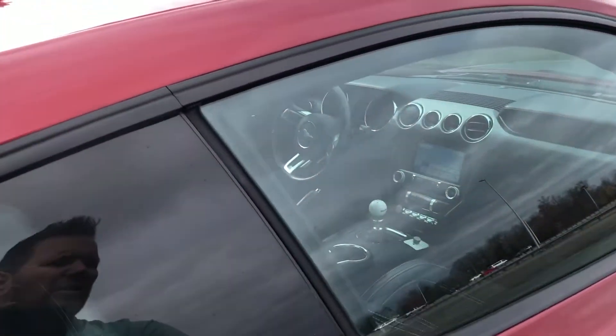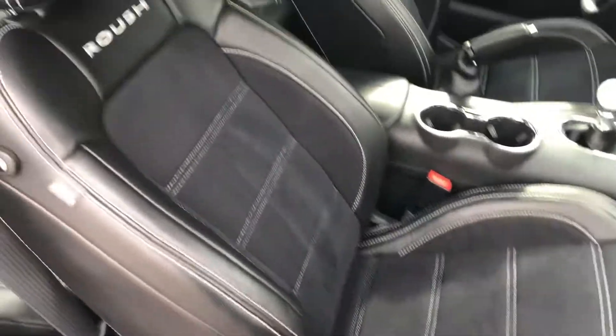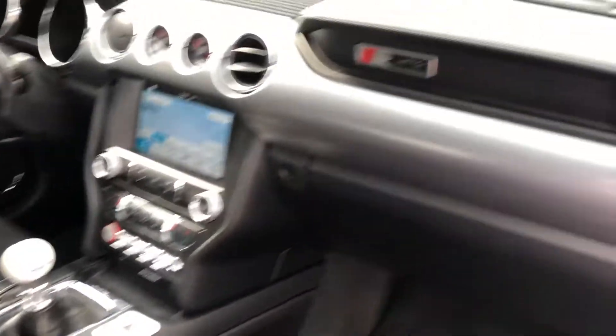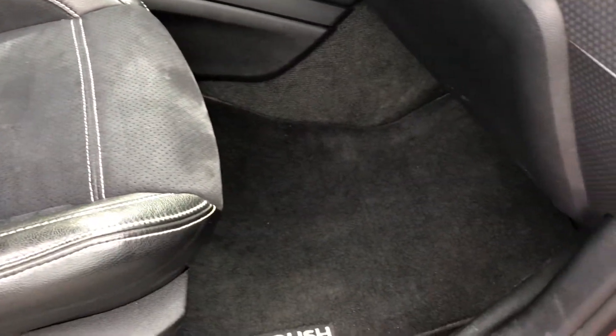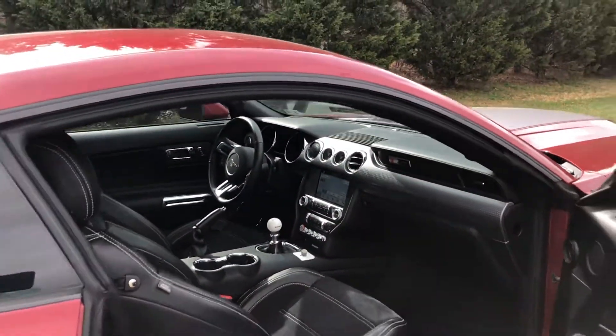Let me give you guys a shot of the passenger seats as well. Passenger seats — same thing, immaculate condition. Floor mats are still in really good shape. Headliner — no stains or issues. Like I said, overall a very mint-condition car.